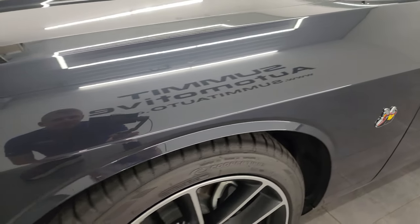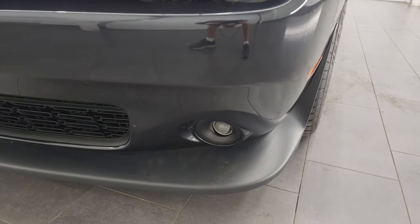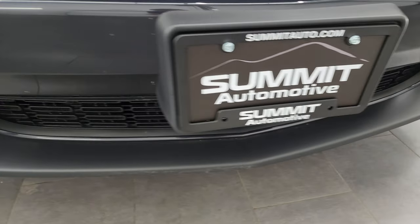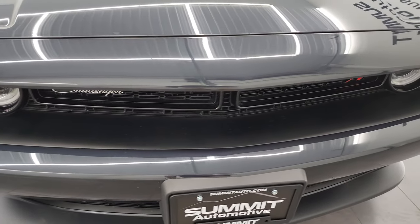The front fender is in fantastic condition — I didn't see any major dents or dings. This one comes with the projector lamp headlamps, LED running lights, and projector lamp fog lamps. The front bumper and lower valence are in very nice condition. Didn't see any major cracks or scuffs on there. Looks really good.